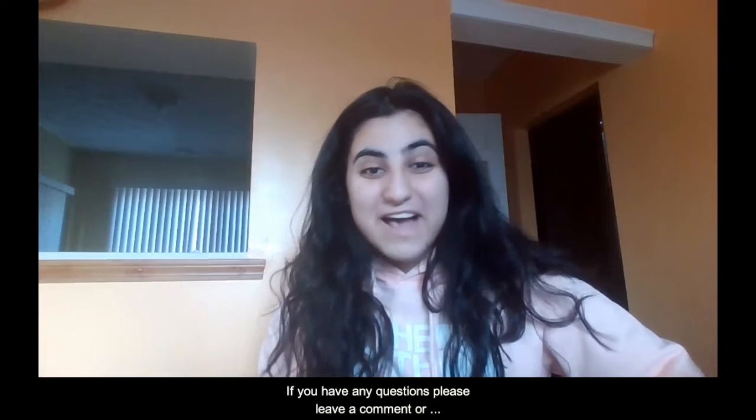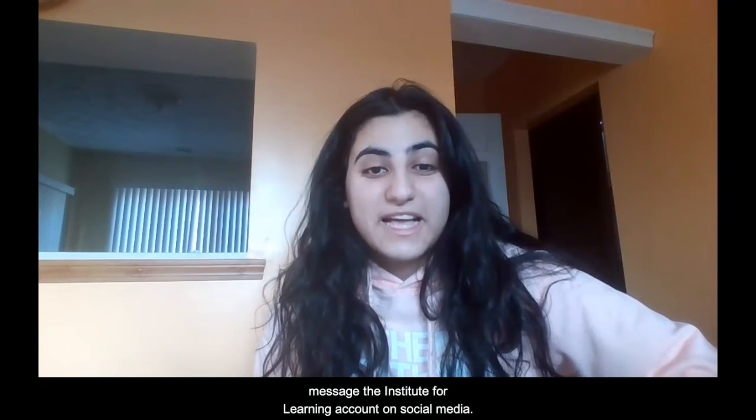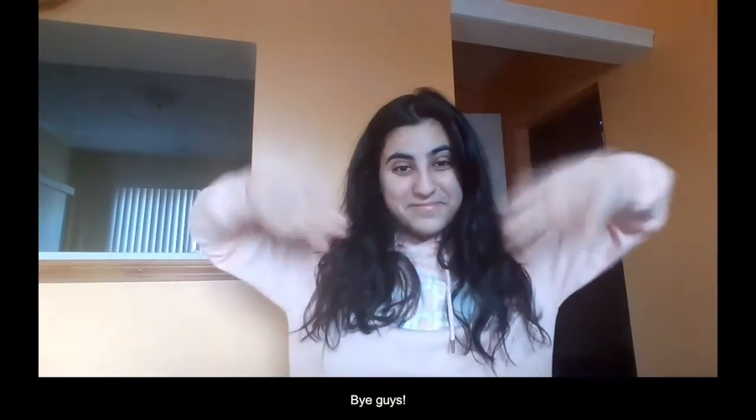If you have any questions, please leave a comment or message the Institute for Learning account on social media. I hope you guys enjoyed this video. Till next time. Bye guys!